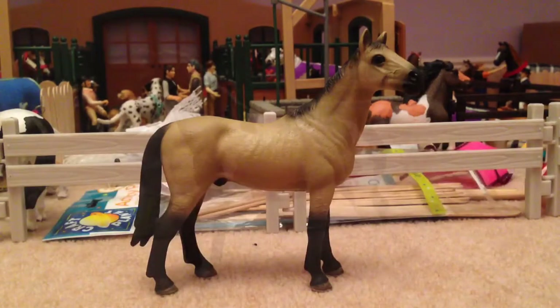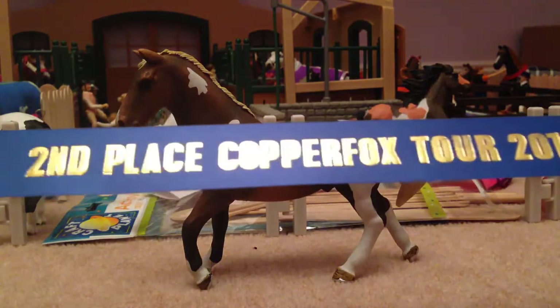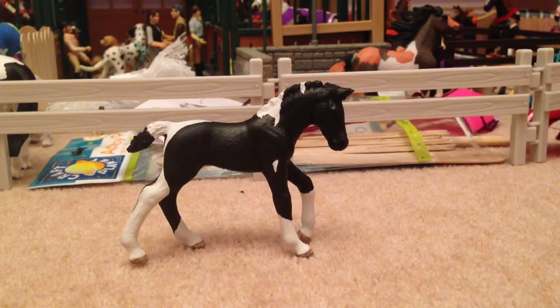The next class is Part Breed — I entered Rocky into this. He is like a Stablemate, but seeing as he scoopled I decided to show him as a Part Breed, and it worked because he got second place! I am amazed at that because it was a total gamble and I really didn't expect him to place.